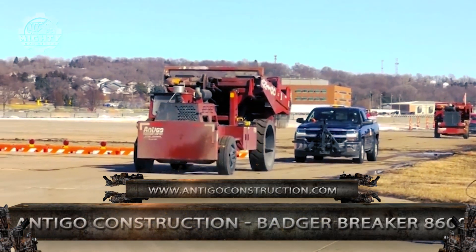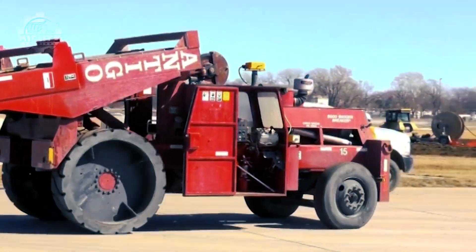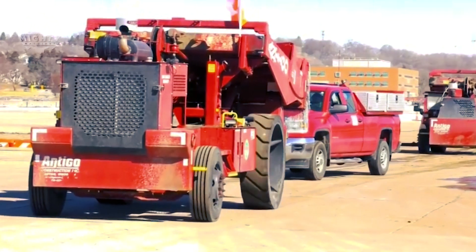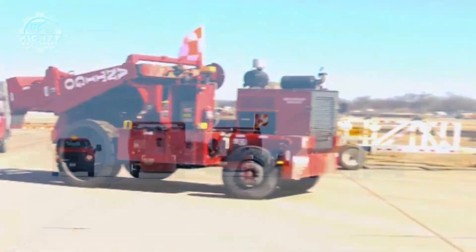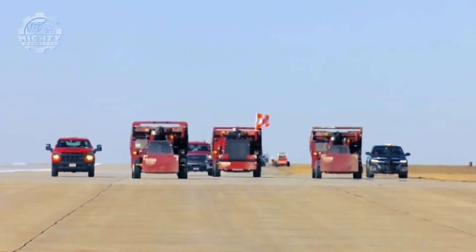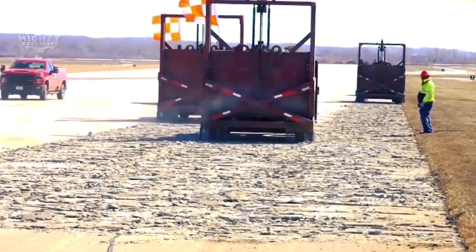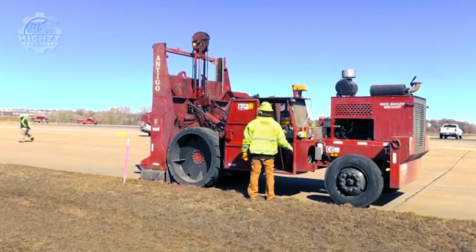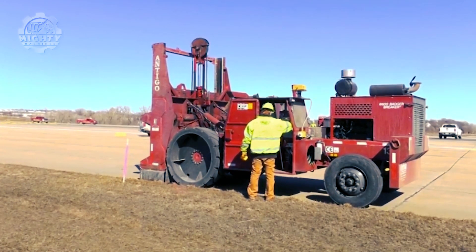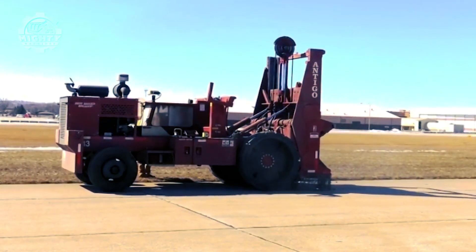Antigo Construction is the best company to consult for pavement rehabilitation. This powerful 8600 Badger breaker machine can provide complete services for concrete pavement cracking, seating, and breaking. This machine is equipped with an 8-foot-wide, 12,000-pound hammer that aids in its tasks and functions. Its drop height can also be electrically adjusted from 0 to 9 feet. It is also a self-propelled, rubber-tired, guillotine-style concrete pavement breaker.